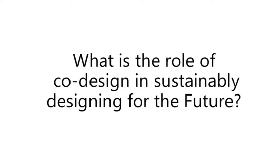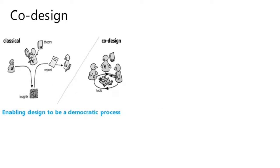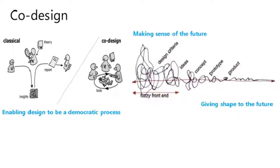This brings me to the question of what is the role of co-design in sustainably designing for the future. In traditional design or engineering, the researcher looks at the user, reviews past research, understands user needs, generates a report, and then the designer creates a solution. Co-design enables design to be a more democratic process — not just the researcher and user, but everyone together: the user, the designer, the engineer, bringing tools together to design a solution collectively.